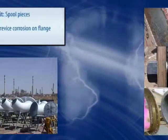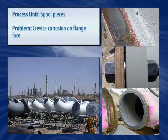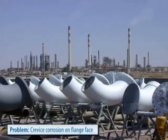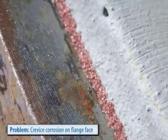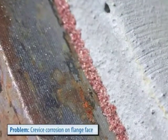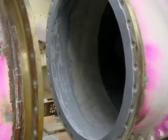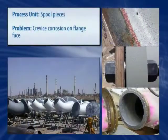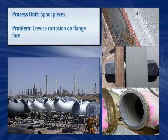Areas under gasket surfaces are prone to crevice corrosion due to entrapped chemicals. Conventionally, costly downtime and the use of in-place machining must be incurred to resolve this problem. Belzona's know-how uses a forming technique that allows for rebuilding the flange face in place in a timely and cost-effective fashion, with the end result being just as durable.